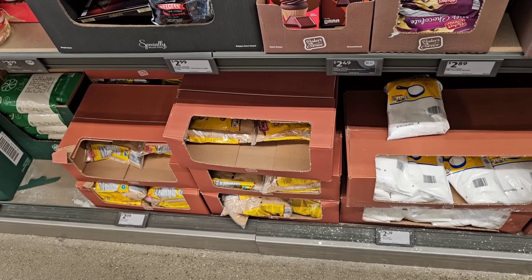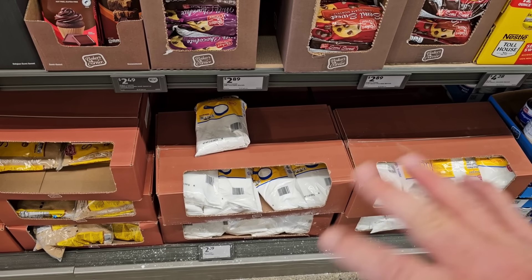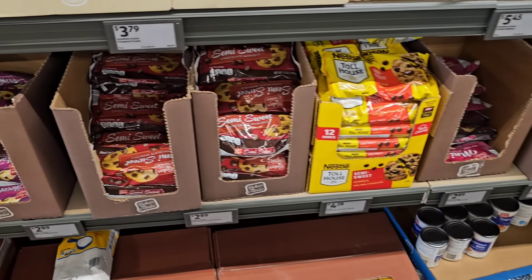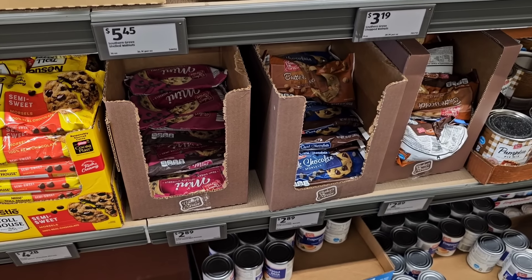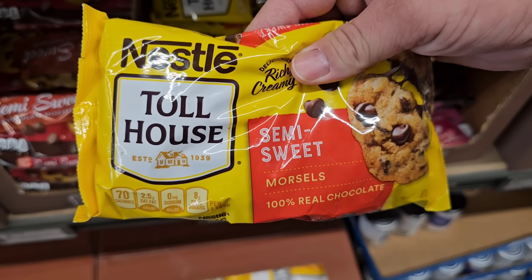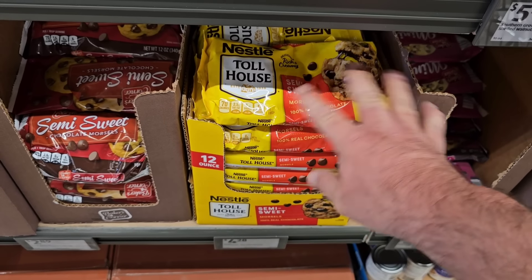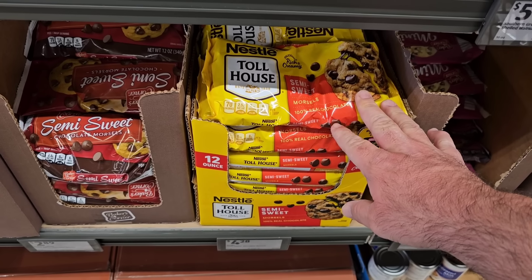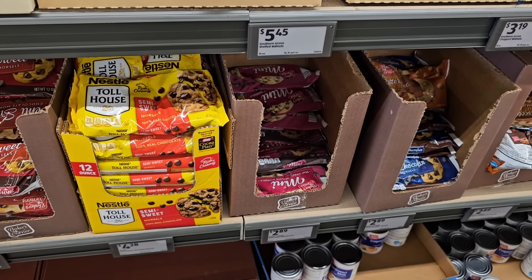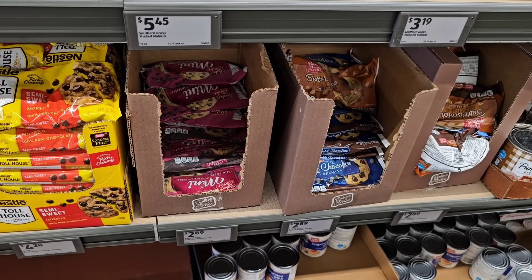Two-pound bags of powdered sugar and light brown sugar are $2.09 — Kroger had them on sale for $2.29, so this is even cheaper at regular price. Chocolate morsels by Baker's Corner are $2.89. Toll House has been ridiculously expensive but they are $4.28 here — even cheaper than the $4.49 sale I saw at Kroger, and I saw them at Target on sale for $3.99. Overall, Baker's Corner baking items are pretty well reviewed by our viewers.